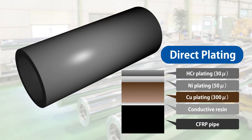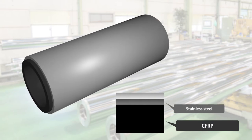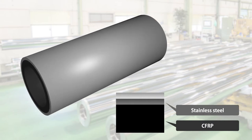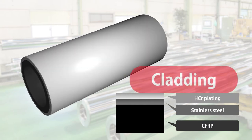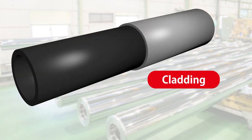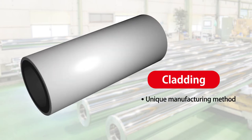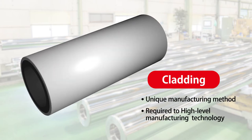However, Mitsubishi Chemical uses a cladding method in which a stainless steel pipe is press-fitted into a carbon pipe and then plated with hard chrome. Cladding is a special manufacturing method that requires a very advanced technique in which a stainless steel pipe with an inside diameter smaller than the outside diameter of the carbon pipe is press-fitted.